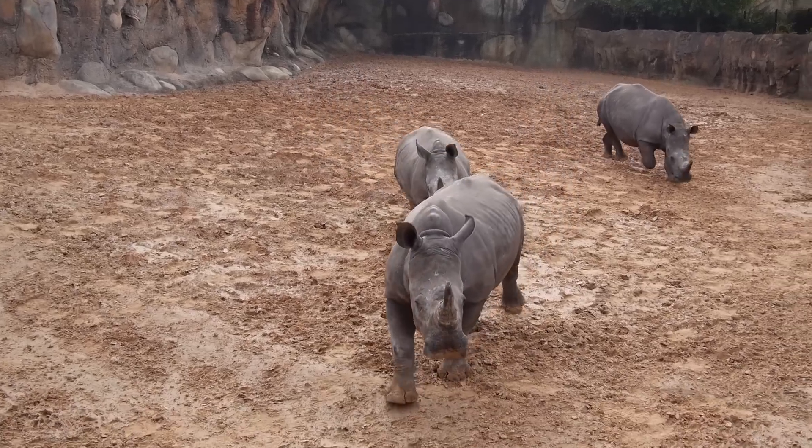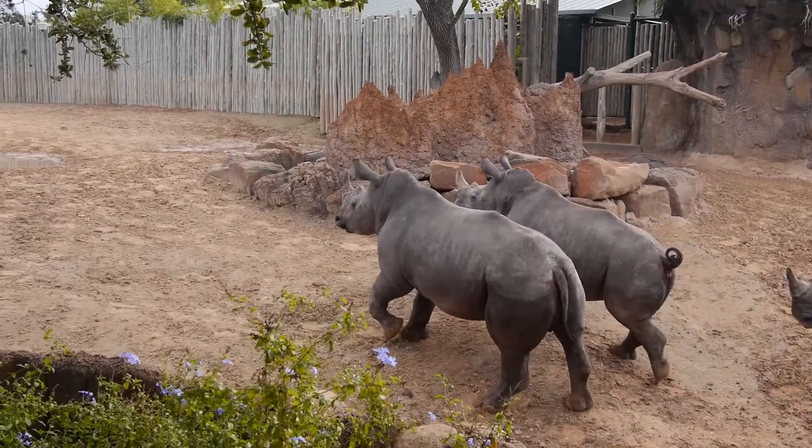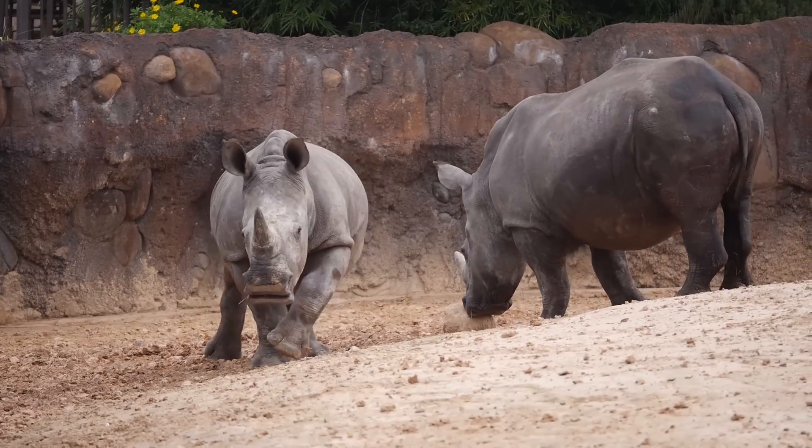In place of our previous rhinos, we got three juvenile males in. They're very young and playful, so we'll greatly enjoy watching them as they get to explore their new exhibit. We'll eventually introduce them to their exhibit mates, which are the greater kudu.